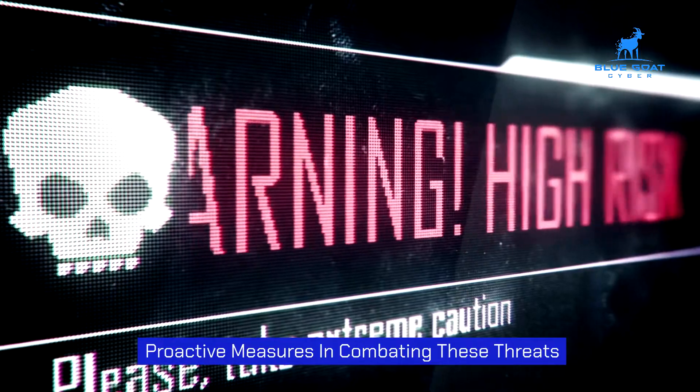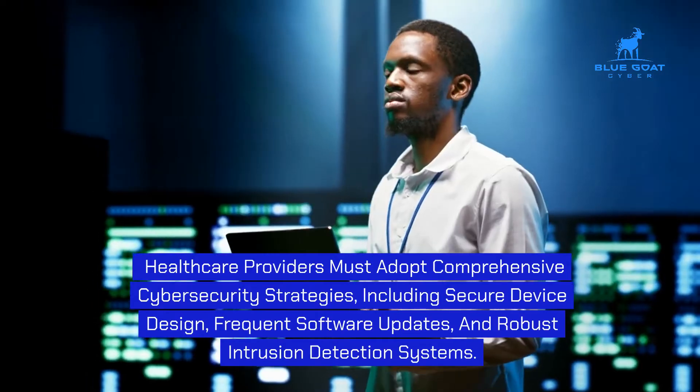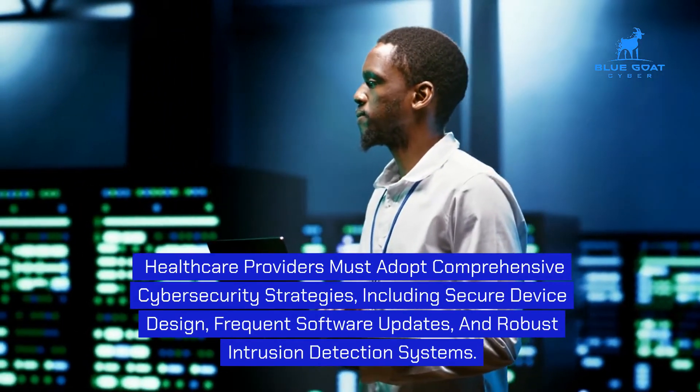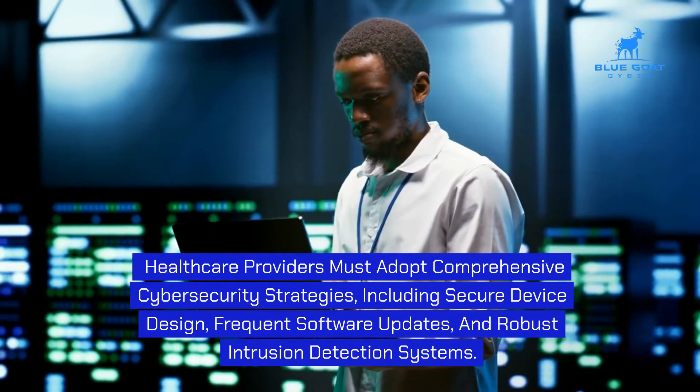Proactive measures in combating these threats include enhanced security measures. Healthcare providers must adopt comprehensive cybersecurity strategies, including secure device design, frequent software updates, and robust intrusion detection systems.